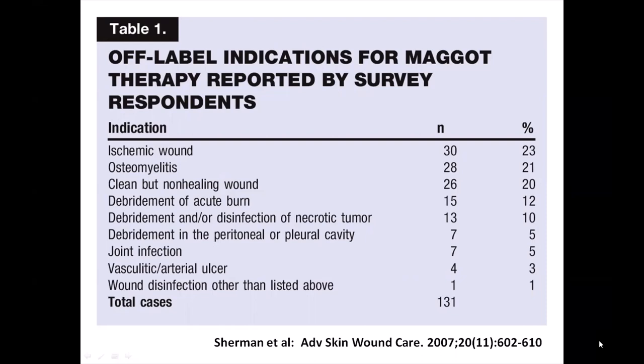Maggots were also being used for non-debridement functions such as disinfection, removal of biofilm, and growth stimulation of seemingly clean but non-healing wounds. I have been asked to share some of these cases to illustrate the diversity of wounds that can be helped by maggot therapy.